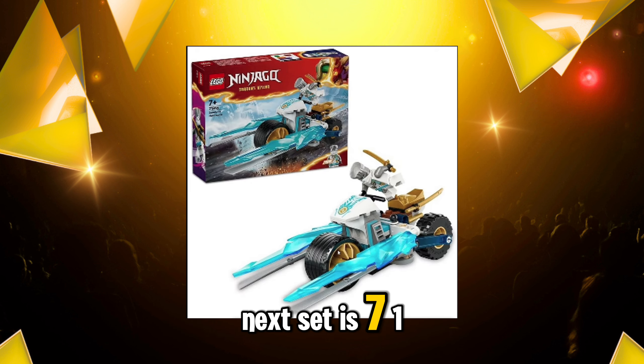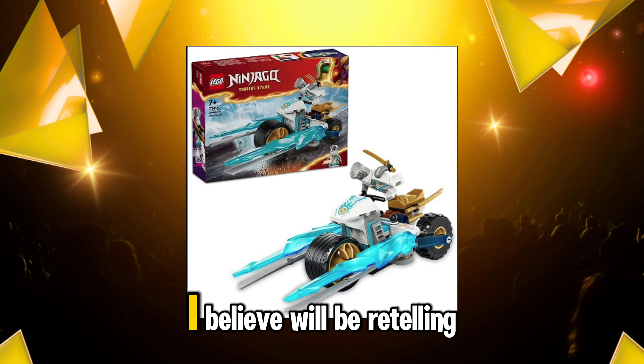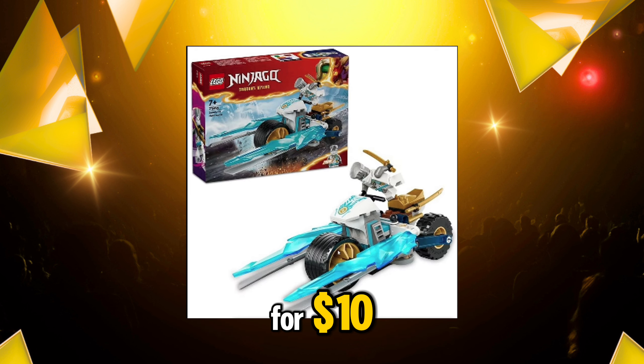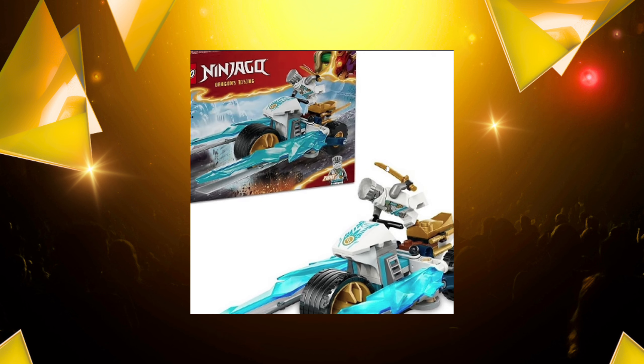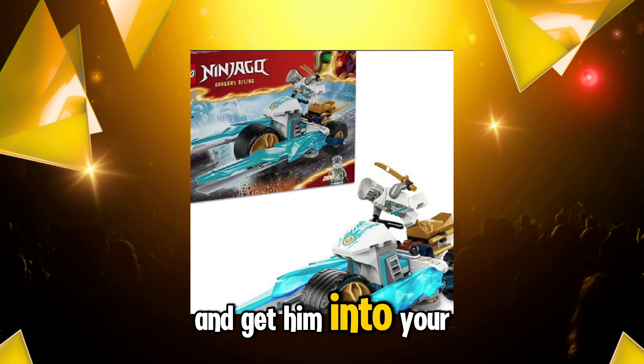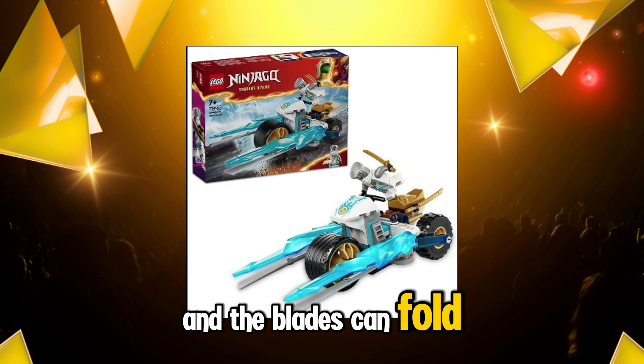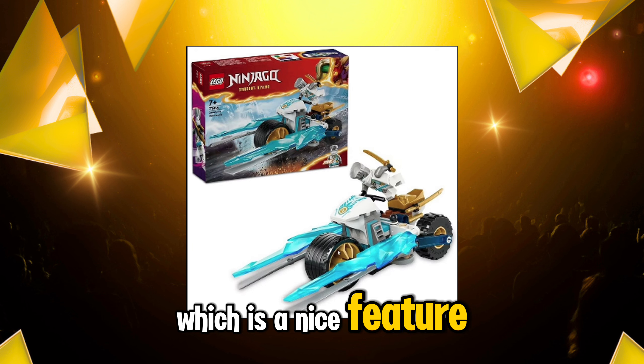The next set is 71816, Zane's Ice Motorcycle, and again I believe it will be retailing for $10. Same thing — it helps because you'll be able to get Zane for a cheap price and get him into your collection. Also, the motorcycle looks cool and the blades can fold sideways, which is a nice feature.